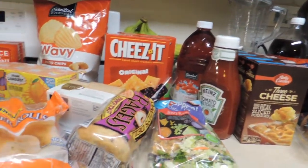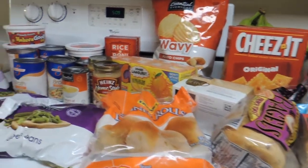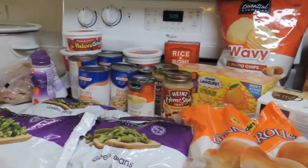Hope you're finding some really good deals too. This is my favorite time of year to stock up and build the pantry a little bit. Back again with another haul video.